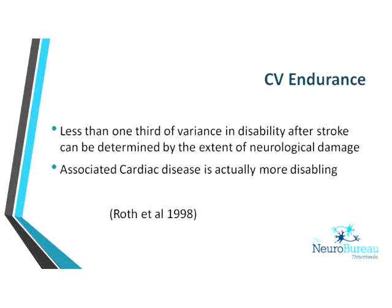It's quite a startling figure that less than one third of the variance in disability after stroke can be determined by the extent of the neurological damage. All of us after an illness will experience a deterioration in fitness, and this is often not addressed following stroke. If we do address cardiovascular fitness without even addressing the neuromuscular aspects, we should be able to get some improvement in function.